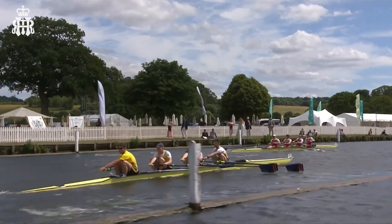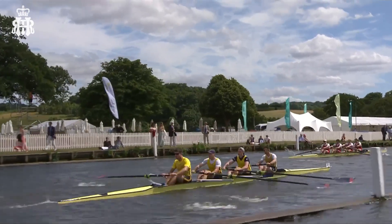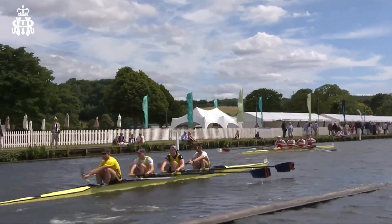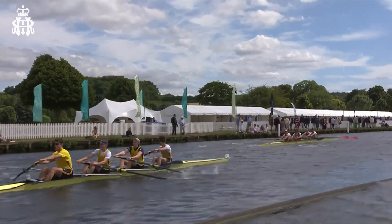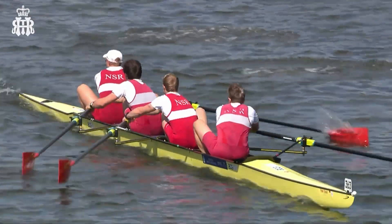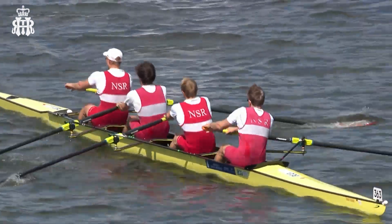Trying to capitalize on those critical moments in races — if an umpire gets you to steer, you know, not letting it affect the speed of your hull or your boat, and trying to stay on track, keeping your cadence and not losing boat speed.